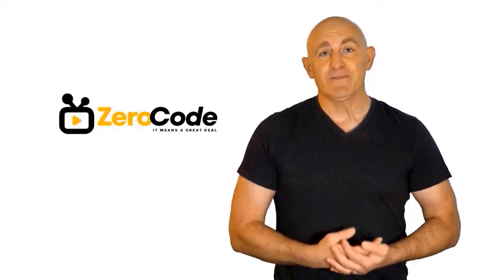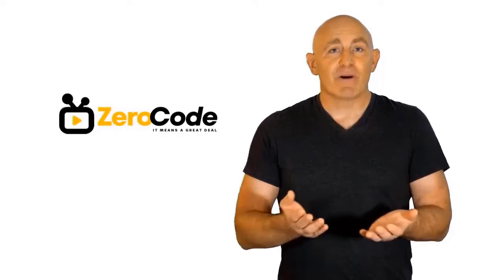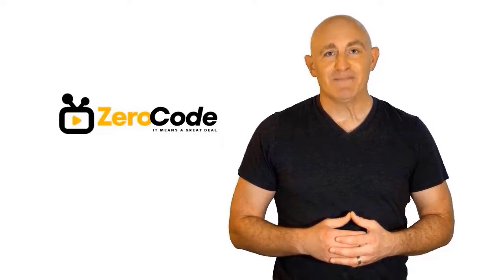Hello, good people. Welcome to the Zero Code channel. We specifically work on different product reviews just for you. We took our time and invested our energy to do extensive research on different products available in the market coming from different brands. The research included checking out all the exclusive features, the durability, and also the reliability of the products. Our team is very experienced and they're working relentlessly so that you can find your perfect product. So, be with us, support us, and pick your best product from one of them featured in the video. Thank you.